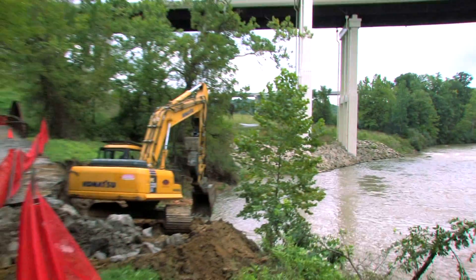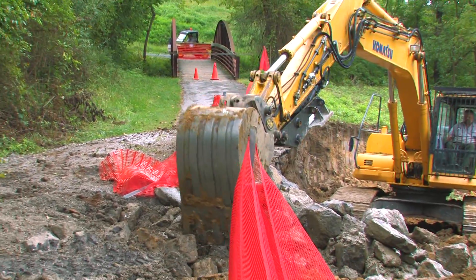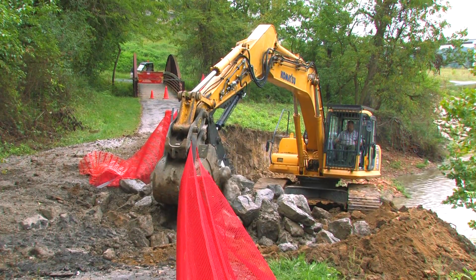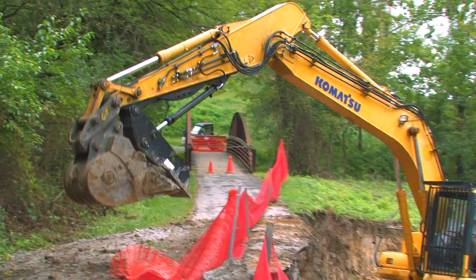The river is washing out and eroding some areas, getting closer and closer to our trail. So we're trying to fight Mother Nature and repair some of the areas that have eroded out, and also reinforce and stabilize some of the areas that are getting more and more eroded.